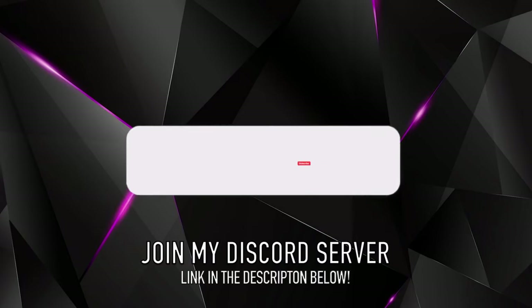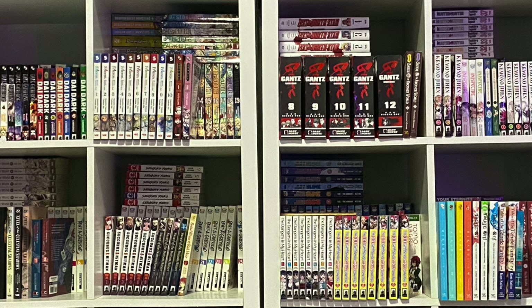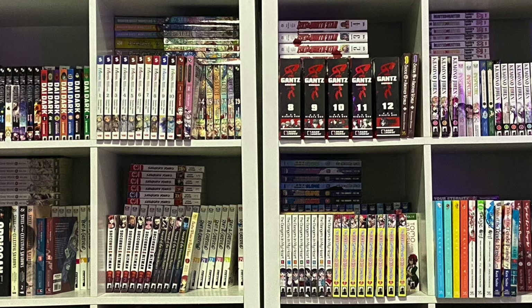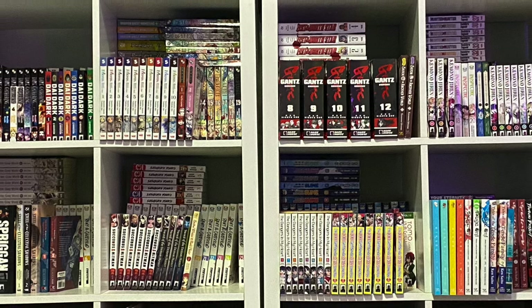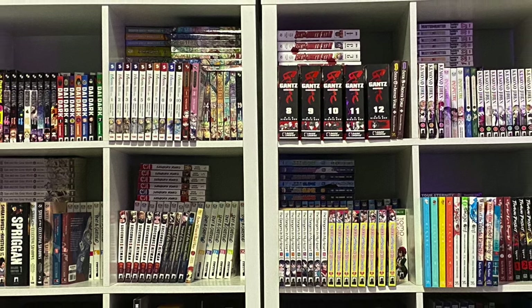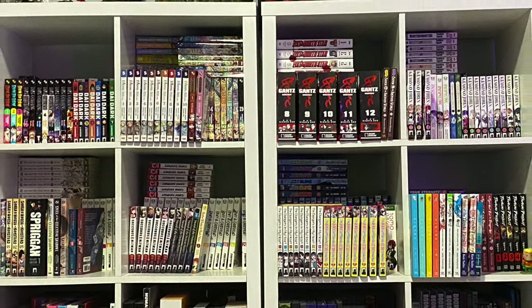Hey everybody, welcome to another exciting edition of Manga Geekdom. Today we're going to go over my manga collection — it's a yearly thing I love to do. It probably hasn't changed a lot since 2023. I've been playing Tetris with these shelves trying to accommodate everything, but they either don't fit or I don't have room. I have books stored everywhere; there are just so many good releases out there that I have to get them.